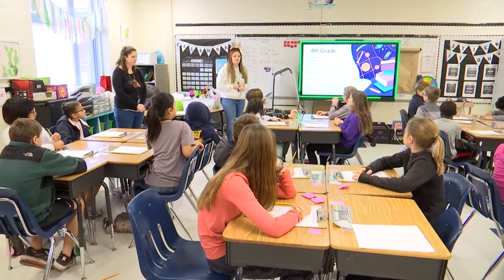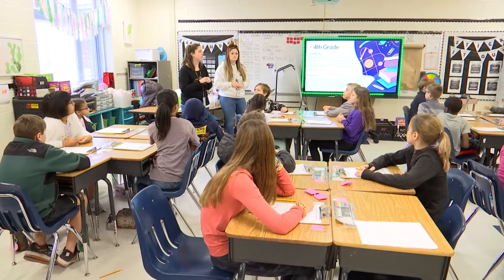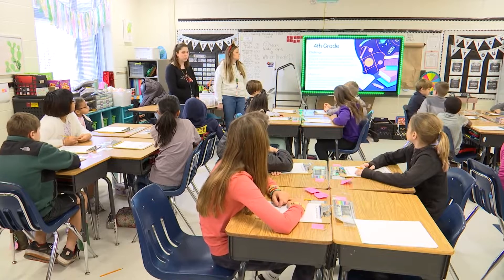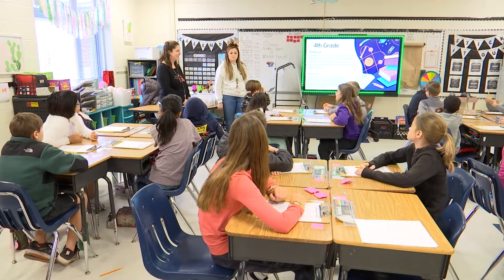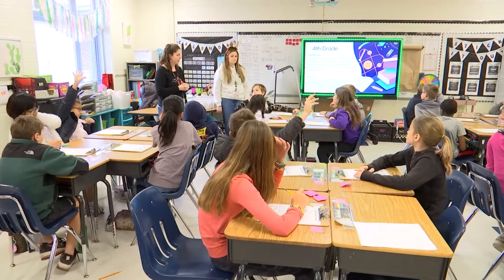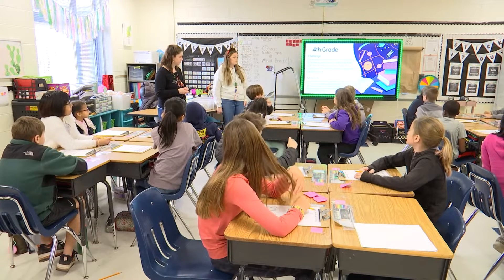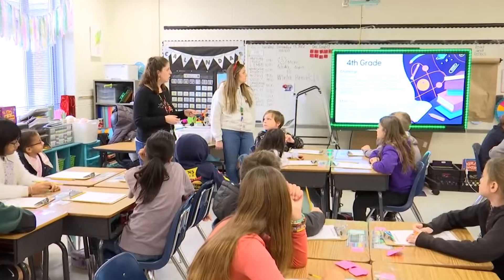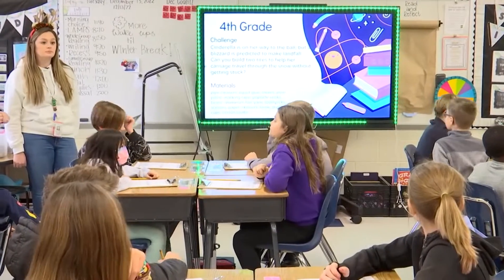Mrs. Ballou is going to explain what we're going to be doing. Okay, so your challenge today is: Cinderella is on her way to the ball, but a blizzard is predicted to make landfall. Can you build two tires to help our carriage travel through the snow without getting stuck? What is going to be our end goal for this challenge, Sam? To help Cinderella make her way to the ball before the blizzard makes landfall. And we're trying to build two tires — you're exactly right.